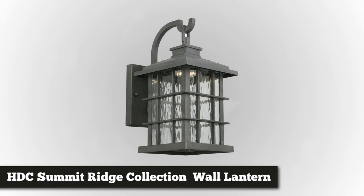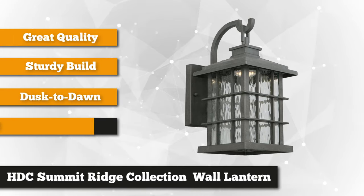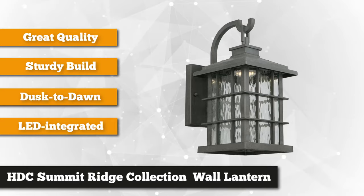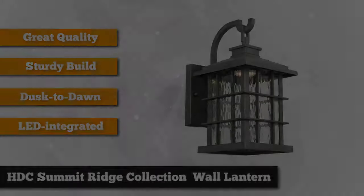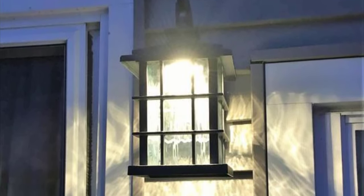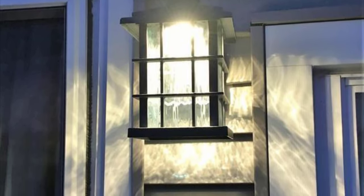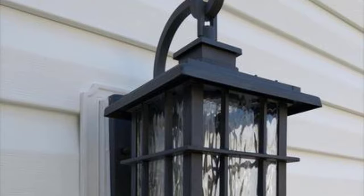At number four on our list is the Summit Ridge Collection Zinc Outdoor Integrated LED Dusk to Dawn Medium Wall Lantern. It's a 13.13 inch outdoor wall lantern that will complement your exterior decor and elegantly brighten up your entryway. The lantern is bright white in color and uses 8.1 watts. It has efficient LED energy that provides 50,000 hours of lamp life and 434 lumens of output. This lantern is not dimmable. It features a rustic iron finish with clear water glass and a stainless steel fixture, with a strong sleek frame and window pane detailing that makes it look classy.